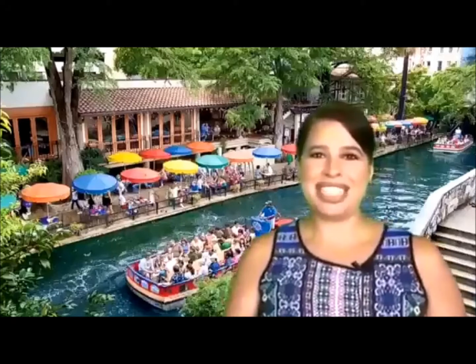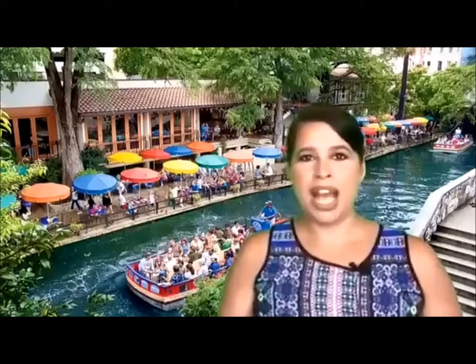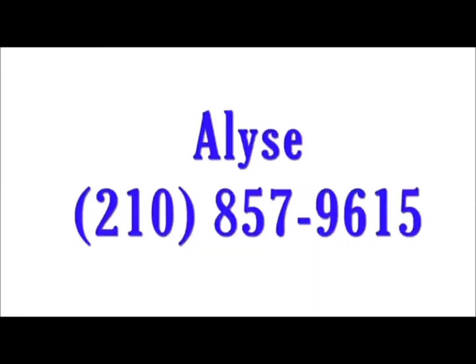Hey, this is Elise with EXP Realty. I get asked many questions about real estate here in San Antonio, which I love — I'm always happy to help. If I don't answer your question in this video or you need more information, feel free to give me a call at 210-857-9615.